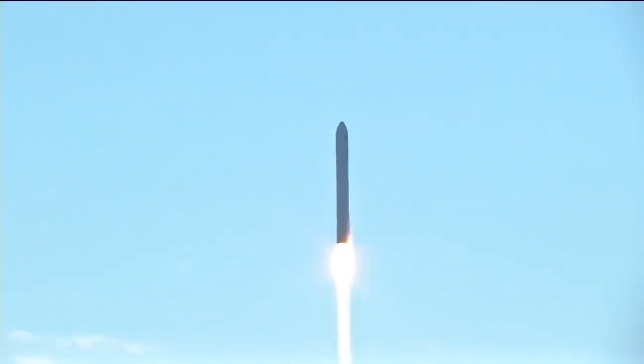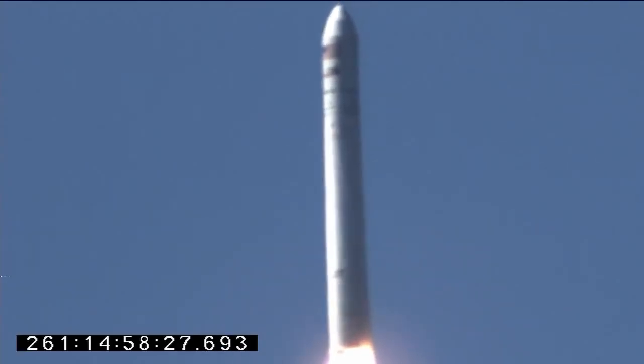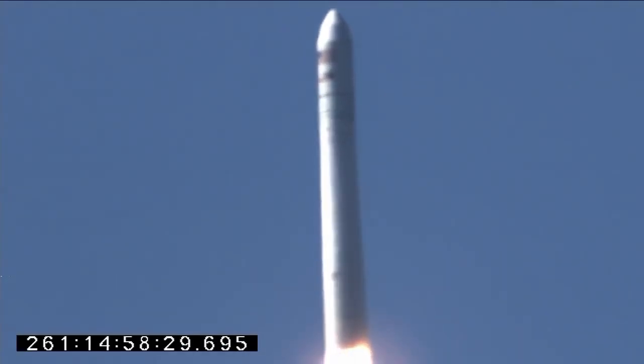TBC steering is nominal. Tower is nominal. All systems are behaving well at this point as Antares departs pad 0A at Wallops Flight Facility.